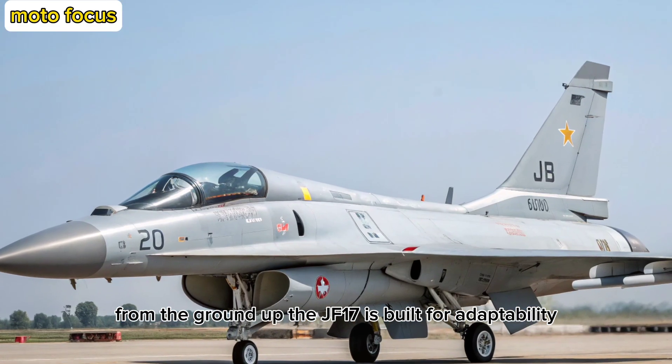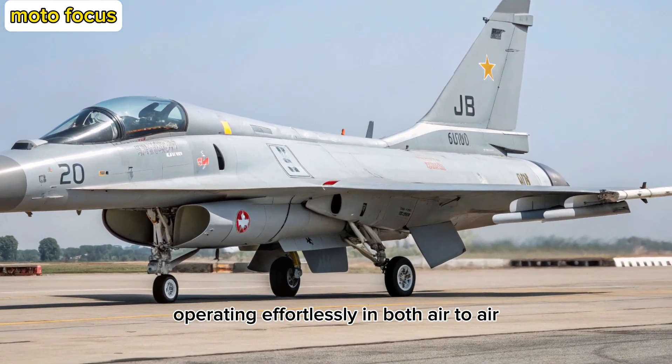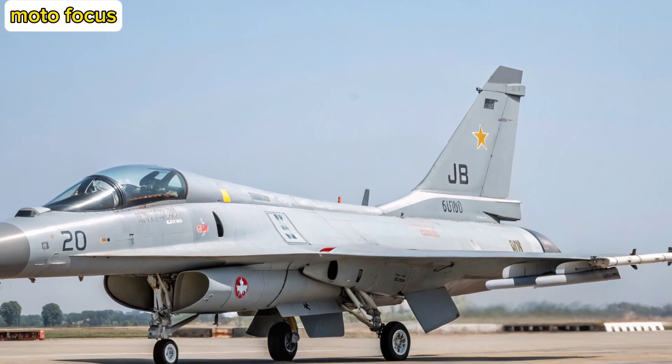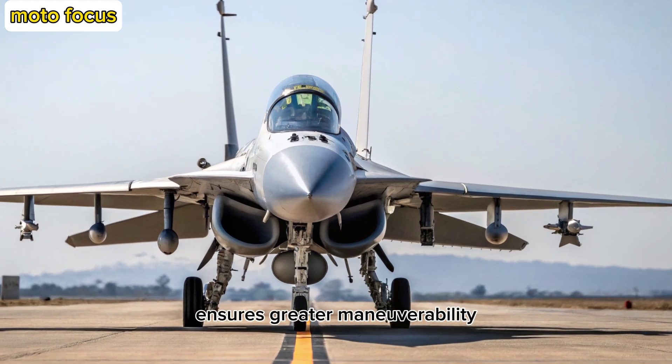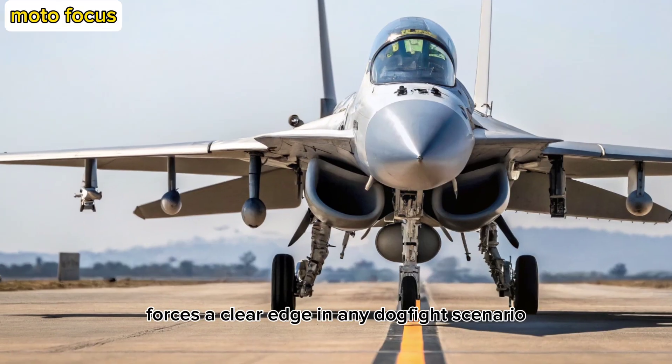From the ground up, the JF-17 is built for adaptability, operating effortlessly in both air-to-air and air-to-ground roles with minimal logistical burden. The addition of a new digital flight control system ensures greater maneuverability and control at high G-forces, a clear edge in any dogfight scenario.